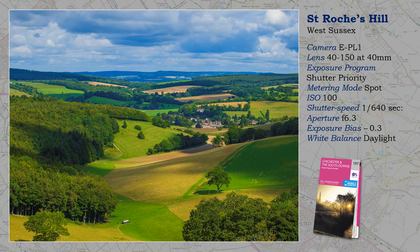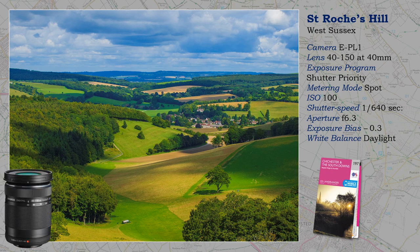In the end, I settled on 40mm, but kept the telephoto lens on for convenience — there was no need to change. Is the 40-150 known as the 'fantastic plastic'? If so, no need for apologies here.